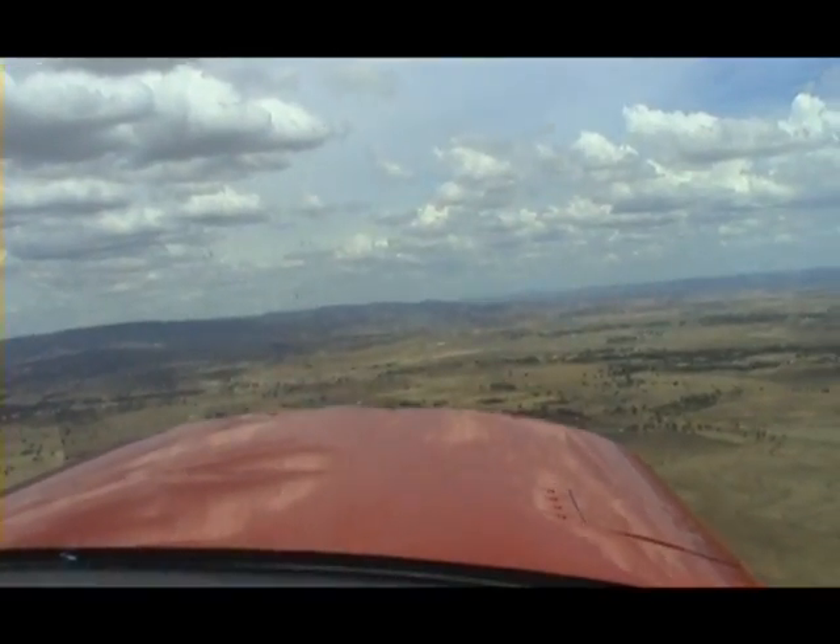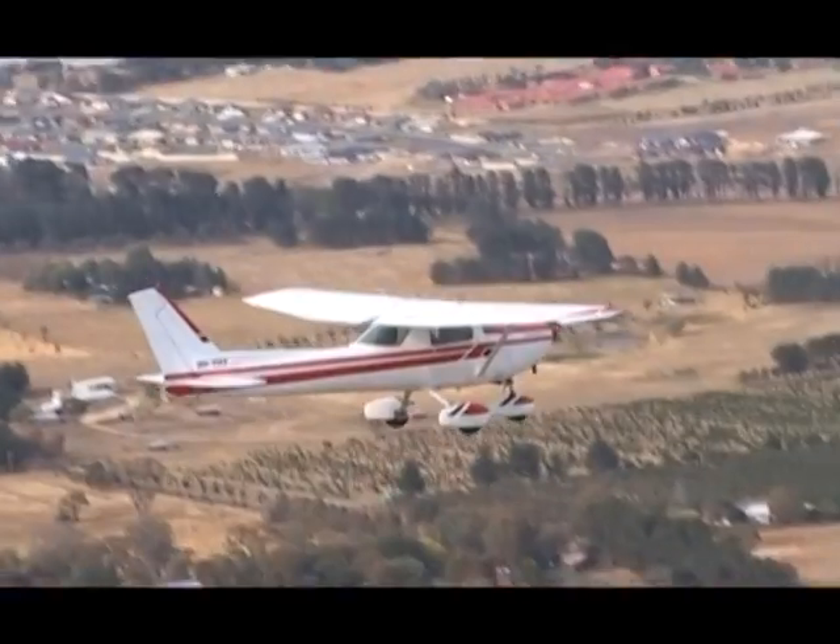Bathurst traffic, Cessna 152 Yankee Hotel Yankee, turning downwind, runway 35, Bathurst.